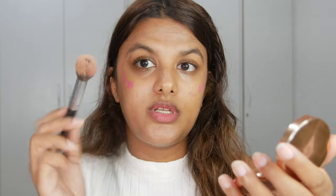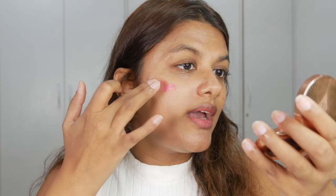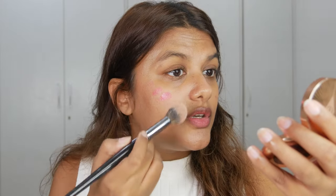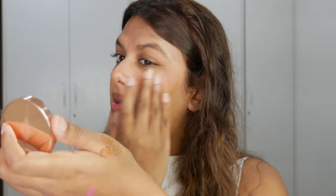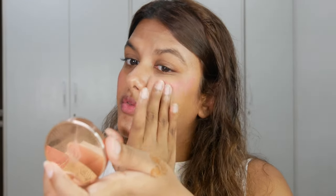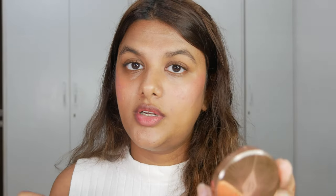I'm blending the tint out with a brush, but it gives a really soft tint of color on my cheeks. After a few applications with the brush I noticed that blending with fingers is actually a better option — there's no product pickup that happens with fingers, whereas a brush or beauty blender tends to pick up a little bit of product. I like the color and the shade, and I'm going to use a little bit on my lips as well.